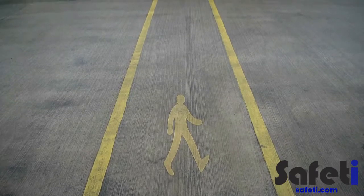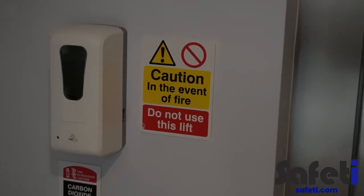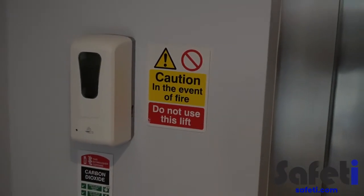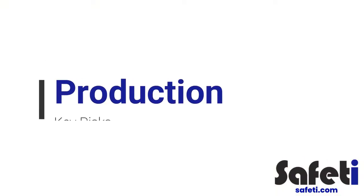Also, please remember to use pedestrian walkways whenever possible and keep an eye out for safety signage across the site. In the production area, there are various processes that may present significant health and safety risk.